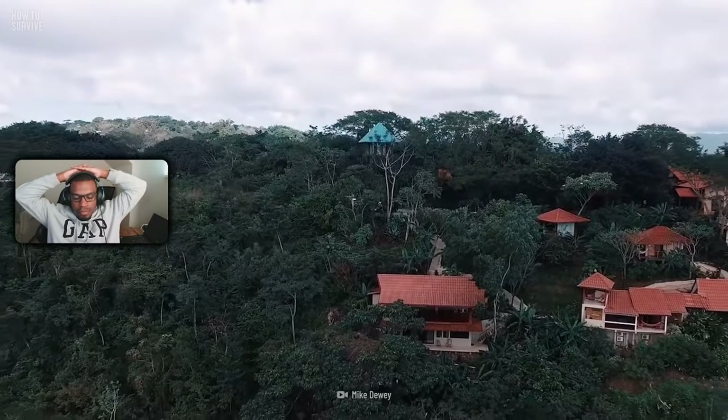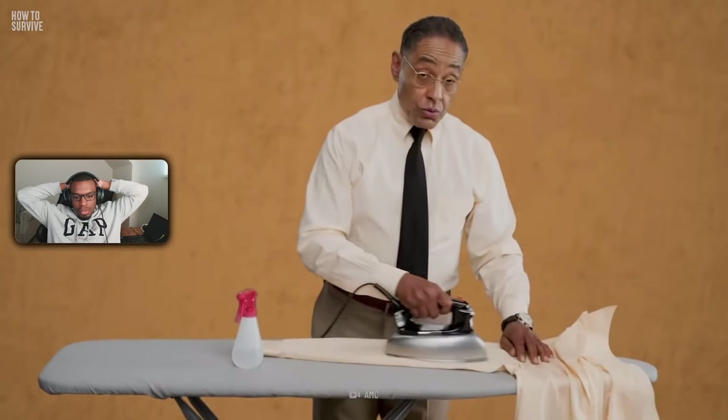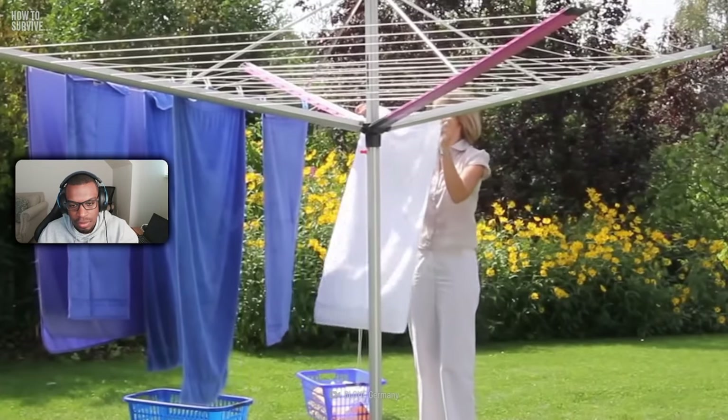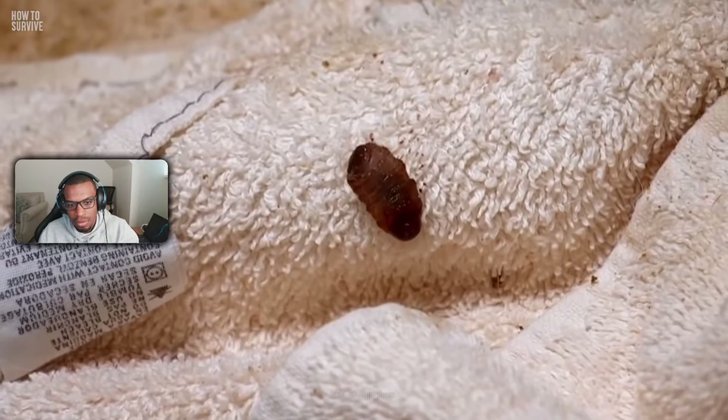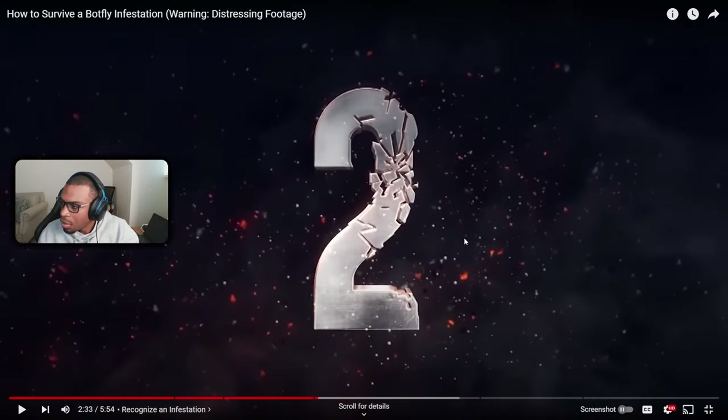While visiting tropical regions, remember to iron all your clothing before dressing. This is really important if your clothes dried outside, since the fabric may have eggs stuck in it. I didn't know that — I iron my clothes anyway, but I didn't know to iron them specifically because the heat will probably kill the eggs.